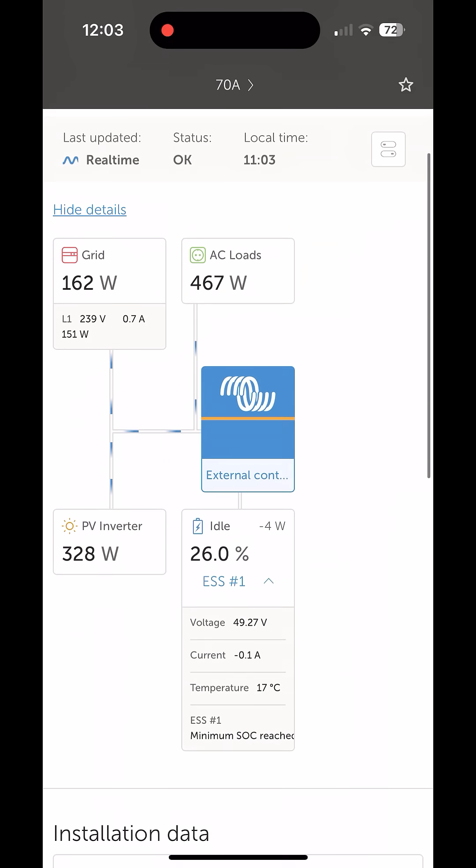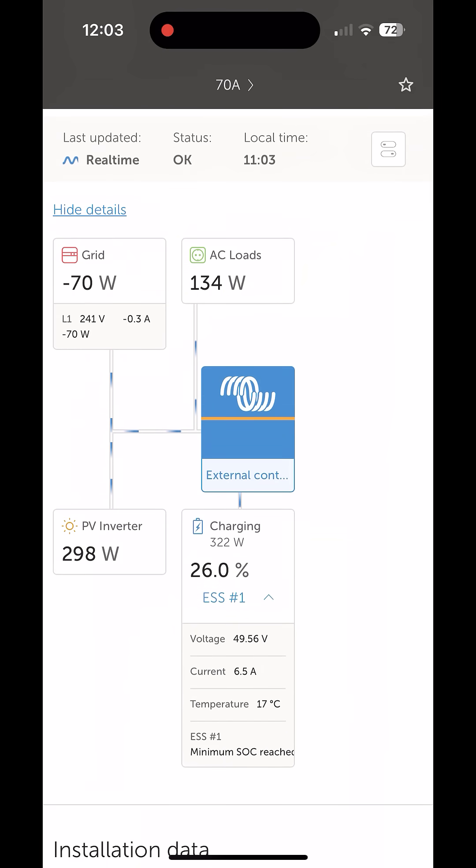Taking a look at the Victron app for one of the Pylon Tech batteries — the 5000 battery — you can see in the bottom right there it says charging 337 watts, and that is about right. So you've got a 5 kilowatt hour battery, a 10 kilowatt hour battery, and about 5 kilowatt hours of other batteries. We've got a 1 kilowatt charger, and it seems to be going into the batteries as I would expect.